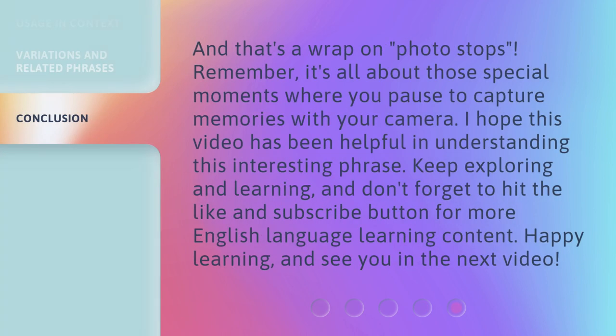And that's a wrap on Photo Stops. Remember, it's all about those special moments where you pause to capture memories with your camera. I hope this video has been helpful in understanding this interesting phrase. Keep exploring and learning, and don't forget to hit the like and subscribe button for more English language learning content. Happy learning, and see you in the next video.